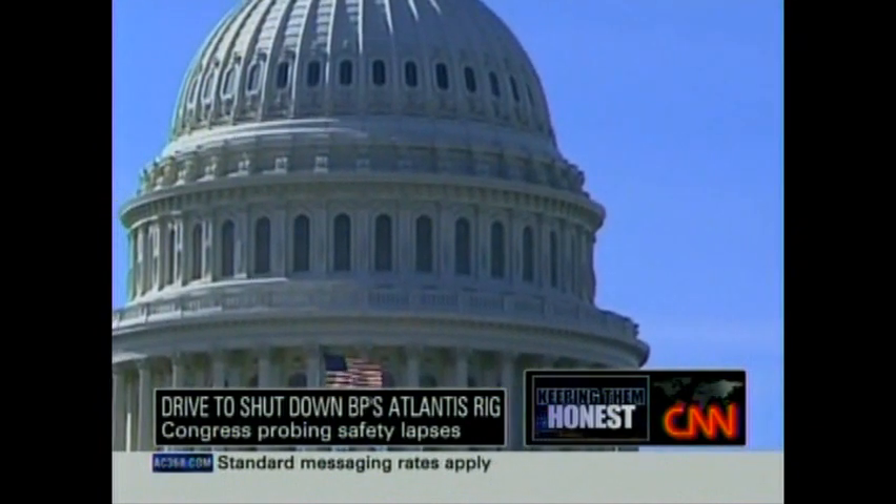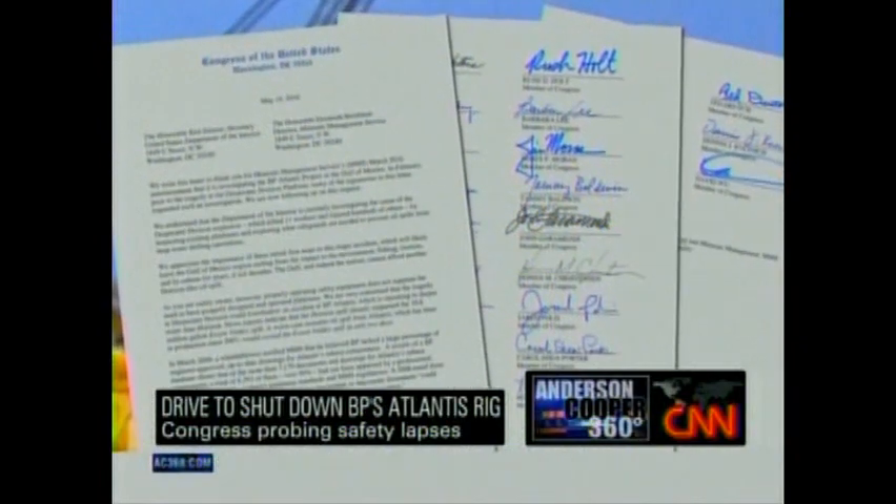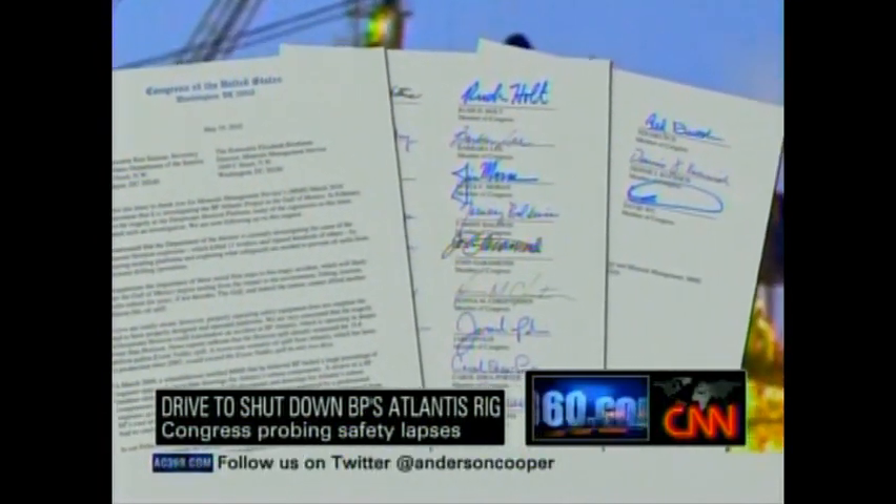The whistleblower himself is scheduled to testify before Congress this week. And last month, two dozen members of Congress sent a letter to the administration asking for the rig to be shut down.